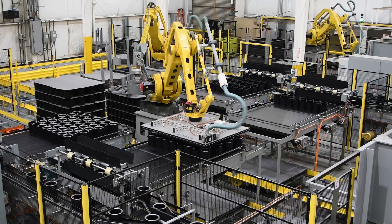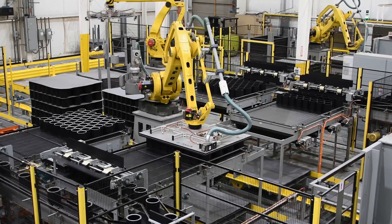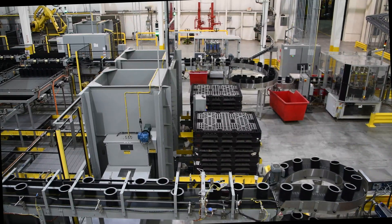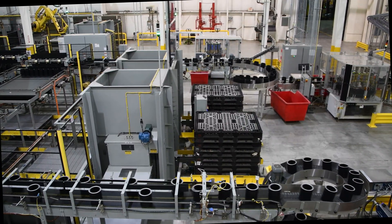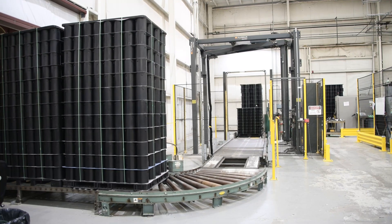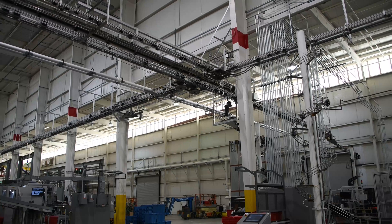From there, the next project involved replacing outdated equipment on its quart and gallon container lines with robotic palletizing systems. This brings two lines together to run multiple products at the same time, as well as run different dunnage setups based on customer requirements. This particular system allows them to run faster and handle multiple products simultaneously.